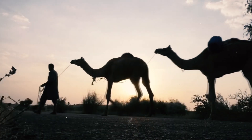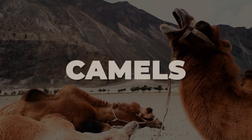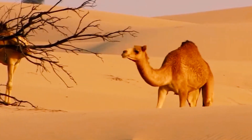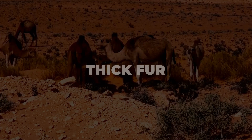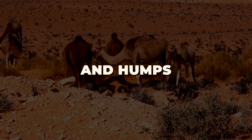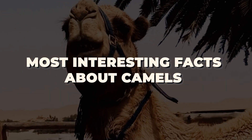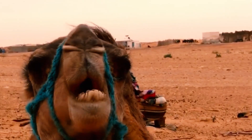Hi everyone, and welcome back to another video of Random Facts. Today's Random Fact topic is about camels. Camels are amazing animals that are well adapted to life in the desert. They have a number of features that help them to survive in harsh conditions, including thick fur, long legs, and humps. In this video, I will discuss some of the most interesting facts about camels. Please like, share the video, and subscribe to the channel. Let's get into it.